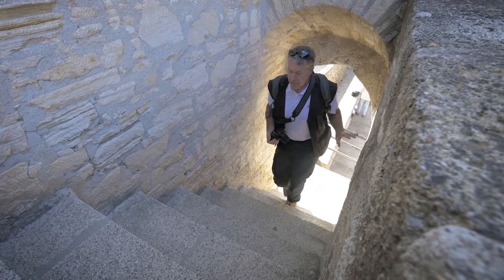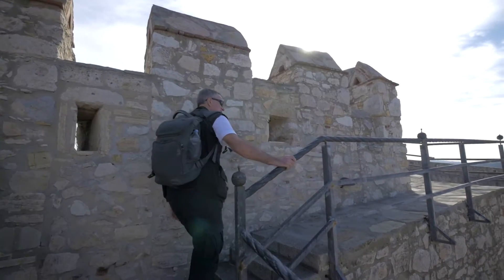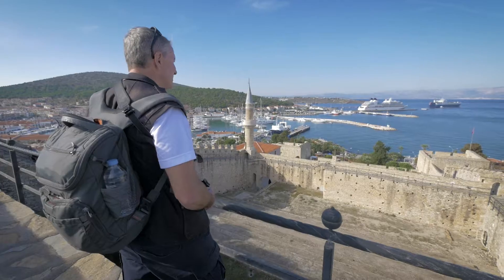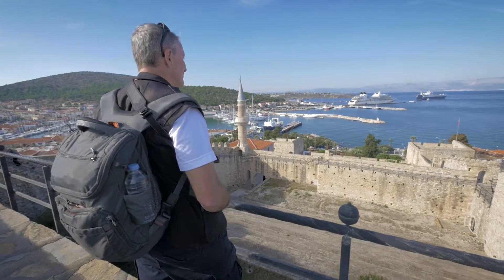I climbed up to the top of the castle for views over the city and the Aegean. It was absolutely stunning. I'm Ralph Grizzle, and I'll see you in the next beautiful destination.